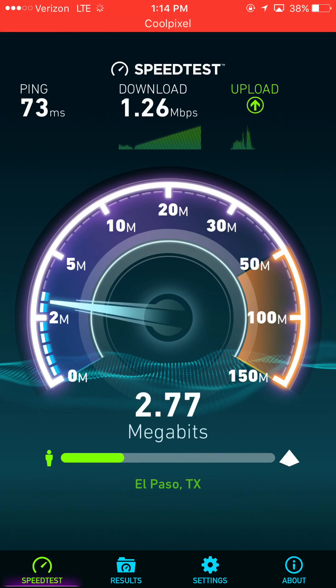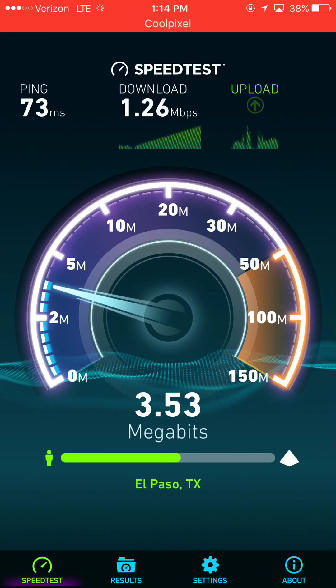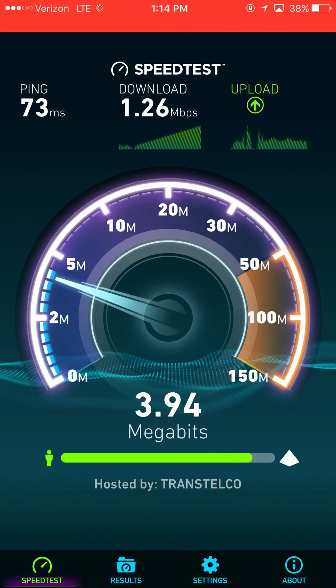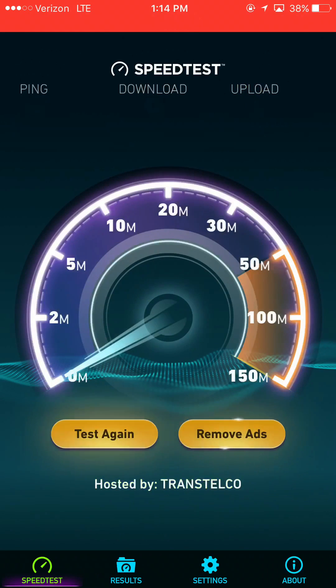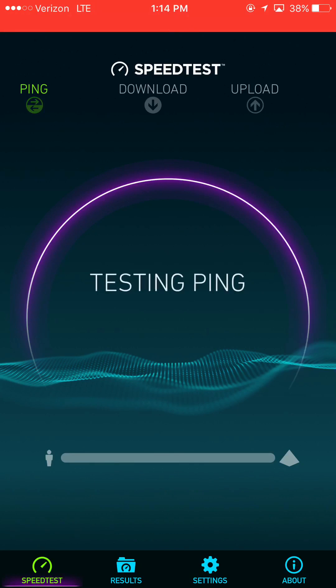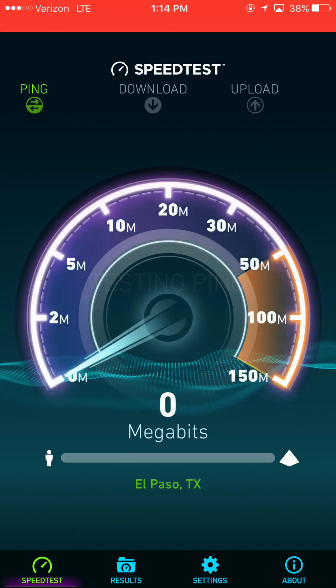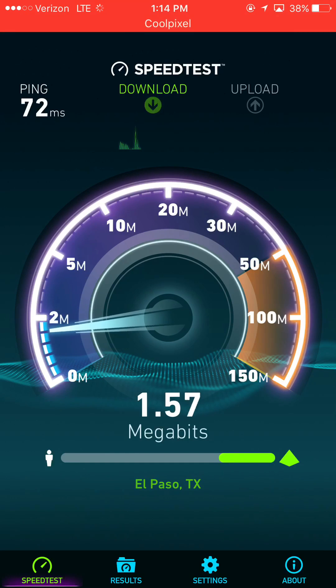I've already told them about this area and they said they're going to add a new tower to increase speeds, so that is definitely welcomed. We should soon see better speeds here from Verizon, but as we all know it does take quite a bit of time to get a tower up and running. Sprint definitely has the area better covered with capacity now that Band 41 is up.